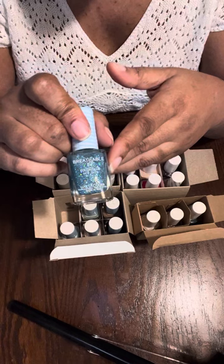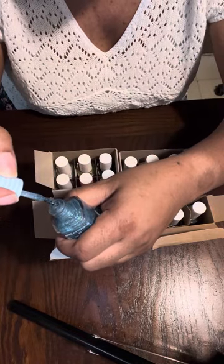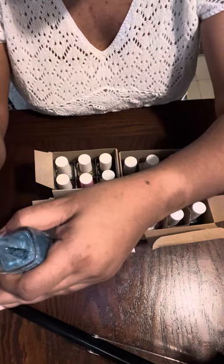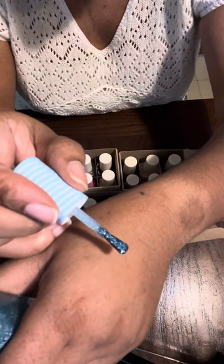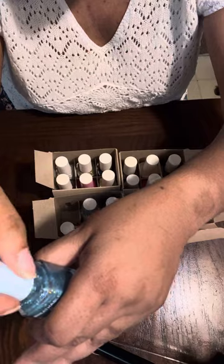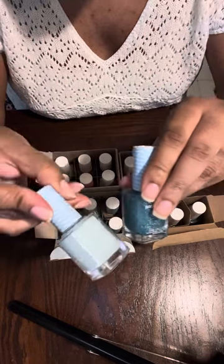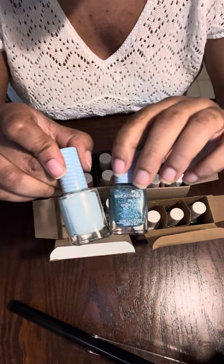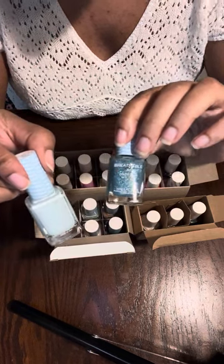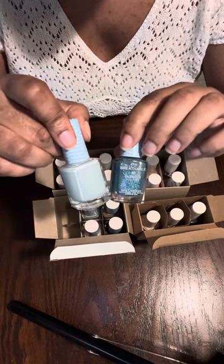The last breathable polish is called 'Floating Away' — it's blue glitter in a clear base. These would look really cute together: use the light blue as a base and put the blue glitter on top, or do one accent nail with all the blue glitter.